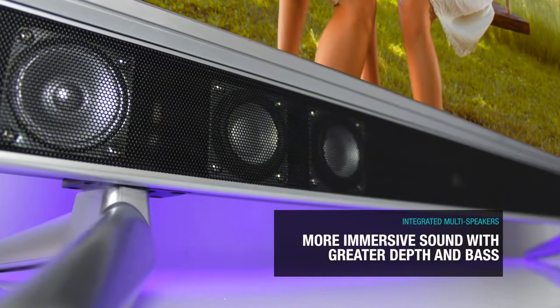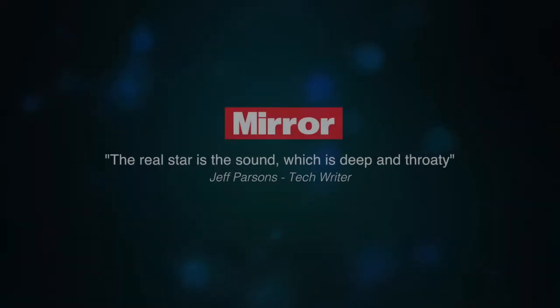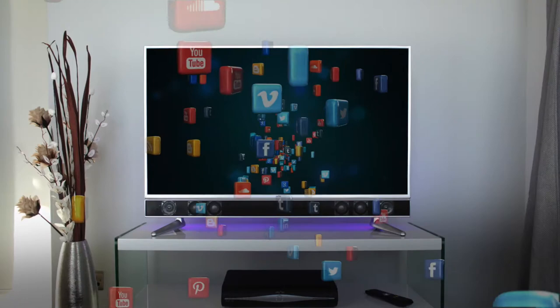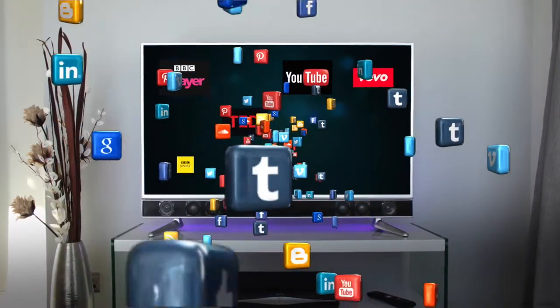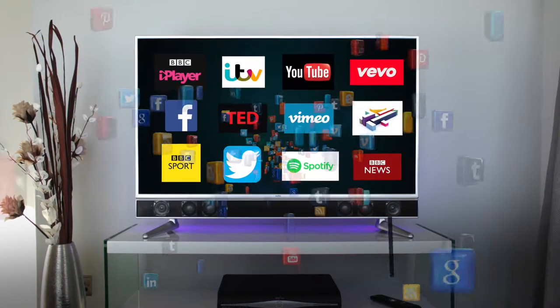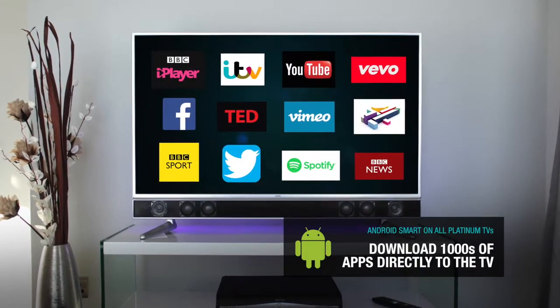In comparative tests, Platinum is proven to be easily superior to all other LED TV brands. Every Platinum TV features Android Smart, giving you the ability to download thousands of your favourite apps directly to the TV.